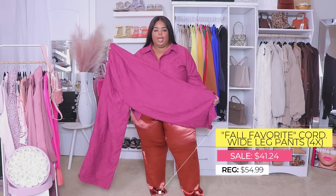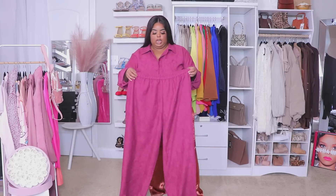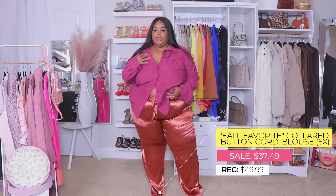These trousers are a corduroy material in a nice burgundy color. I got them in a 5X — they have stretch in the waistband but the material itself doesn't stretch, so you have to pay attention to that. I'd probably go with a 5X for these. For the top, I wanted to do a one-side tuck, have it open, with maybe one or two buttons clasped. I got the top in a 5X because I wanted it oversized, but I got the bottoms in a 4X by mistake.